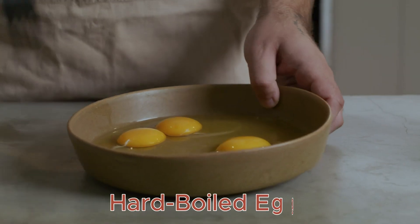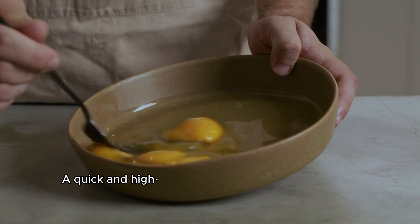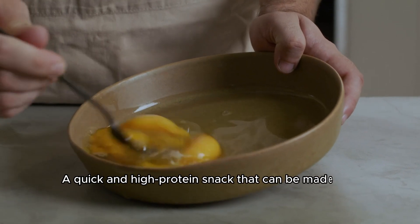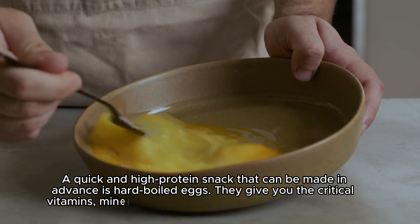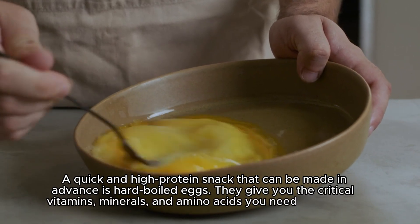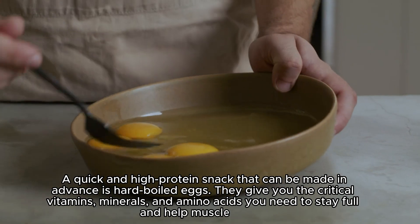Hard-Boiled Eggs: A quick and high-protein snack that can be made in advance is hard-boiled eggs. They give you the critical vitamins, minerals, and amino acids you need to stay full and help with muscle repair.